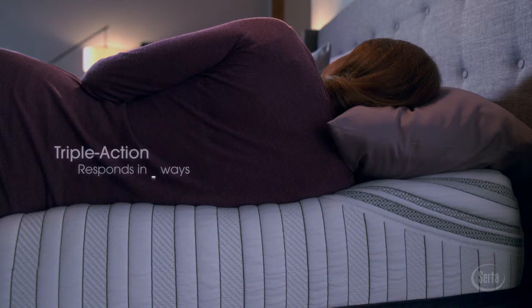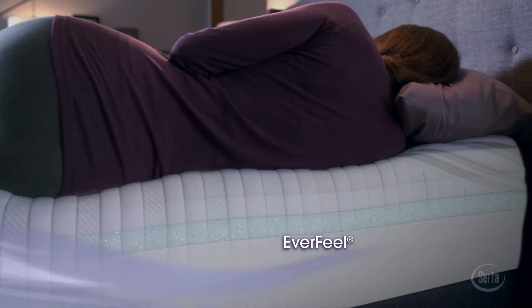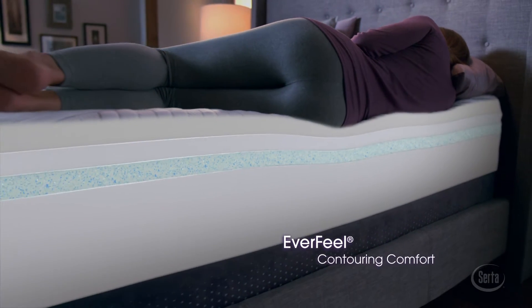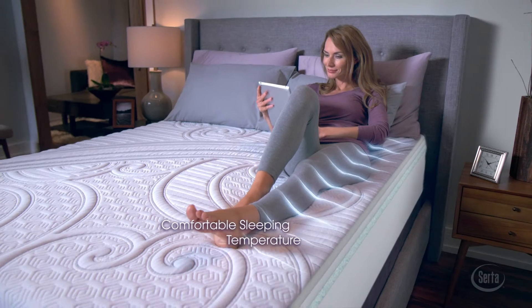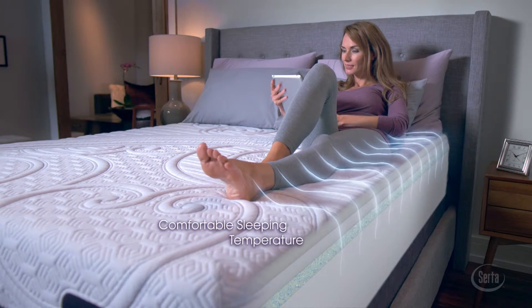It intelligently responds to your body in three ways. First, Serta's exclusive EverFeel material cradles every contour of your body. Next, millions of Serta's unique titanium gel beads gather under the areas of your body that need extra support. Plus, our gel formula works with a breathable design to help dissipate heat for a comfortable sleeping temperature.